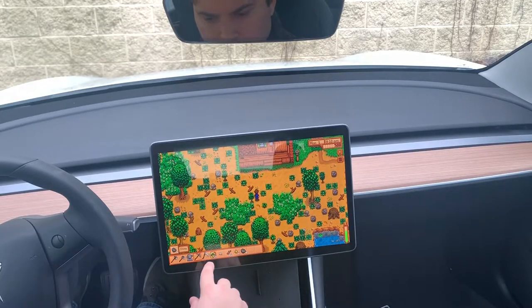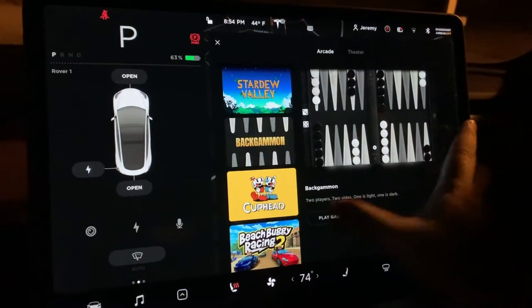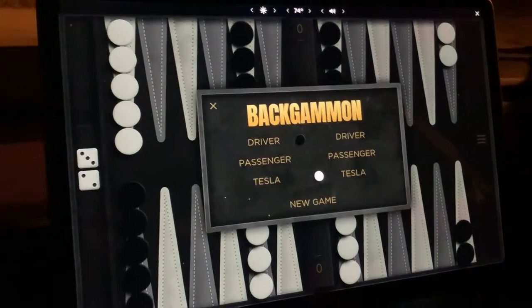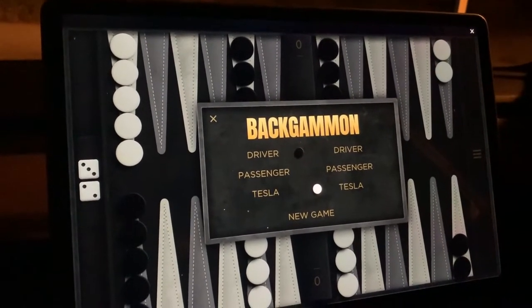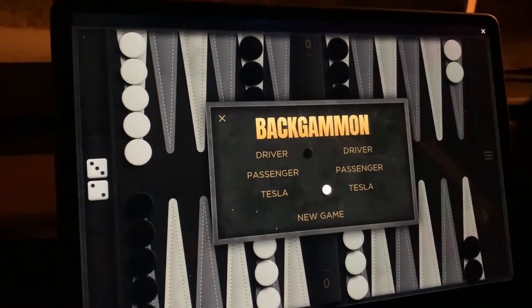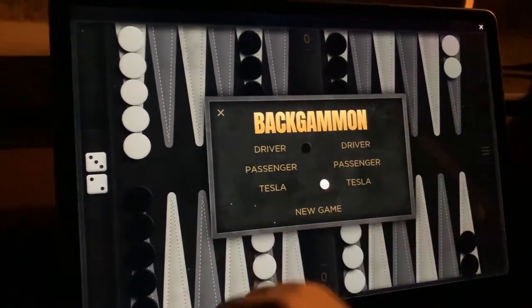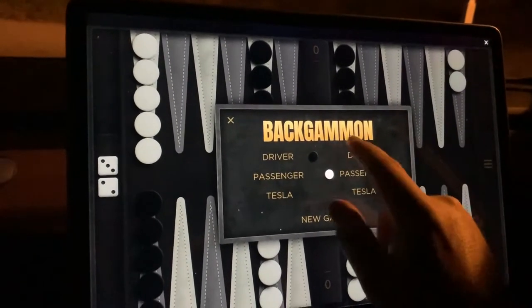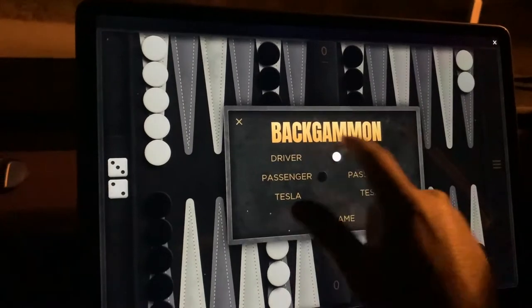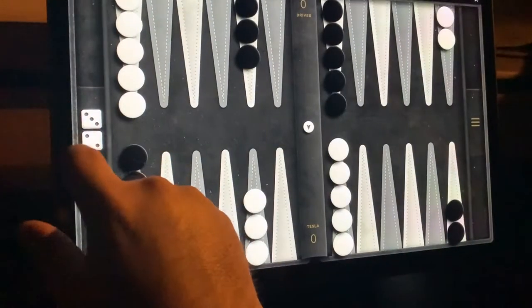I'll show you a picture of Stardew Valley playing. We also have Backgammon — I had a Backgammon game when I was little, a very old one, and I never learned how to actually play it. Apparently you can play against Tesla or play against another passenger or driver, and then you roll and play the game.